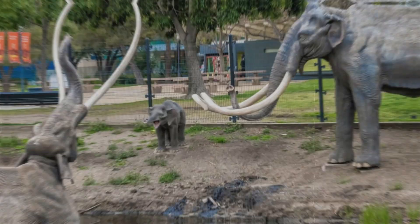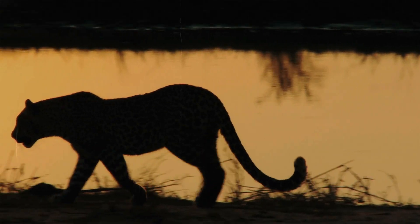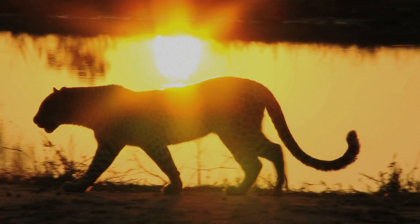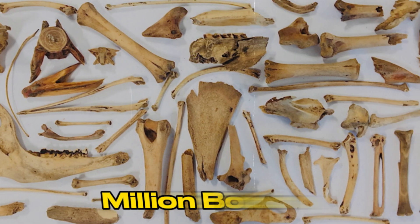Around 10,000 years ago, tar pits were a normal and dangerous part of the landscape. There were times when animals got stuck and died when they fell into the asphalt. Over a million bones have been found in the La Brea Tar Pits in California.